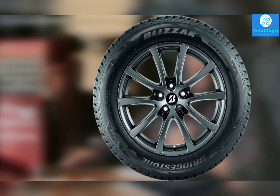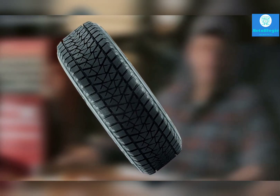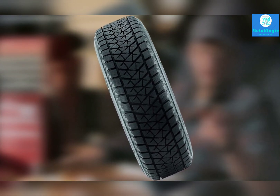Lastly, the Blizzak DMV2 feels very responsive and handles dry conditions with ease. It corners well, stops on time, and provides the driver with excellent highway stability.